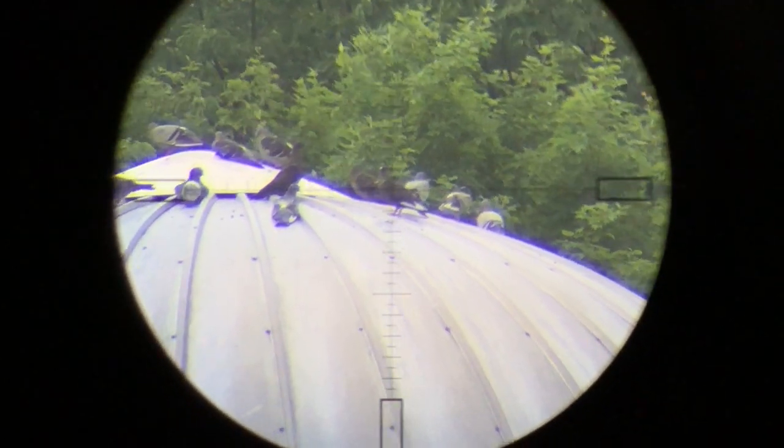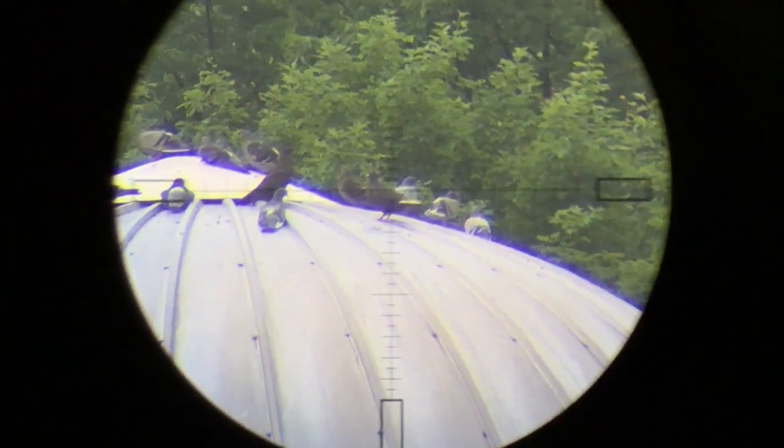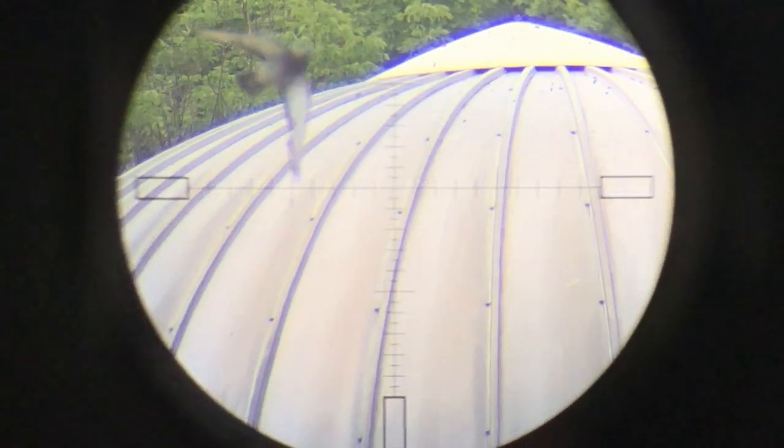Norm and I have hit a lot of birds in previous videos that died just off camera — they'll get smacked, we say 'feathers,' and then 20 yards off the roof or silo they just fold and fall. They're effective and doing the job, but it's not quite as satisfying as watching a pigeon slide off a silo and fall, and it doesn't make quite as good footage.